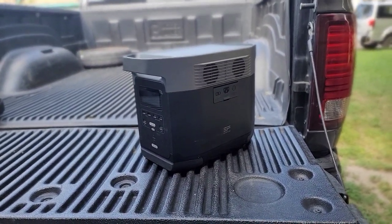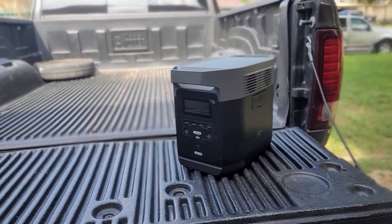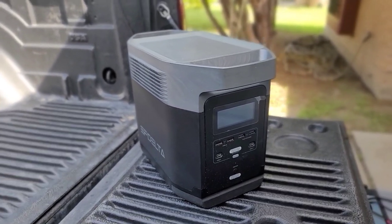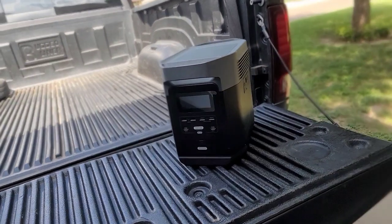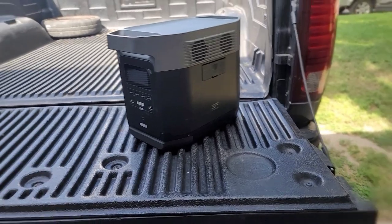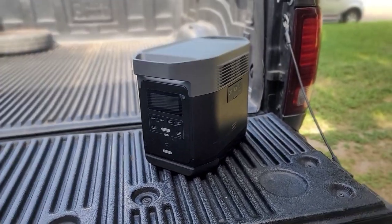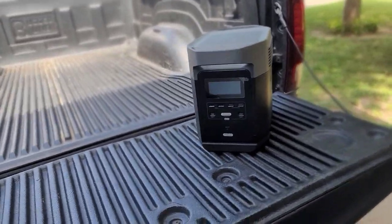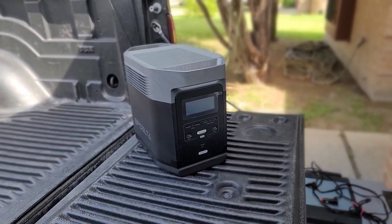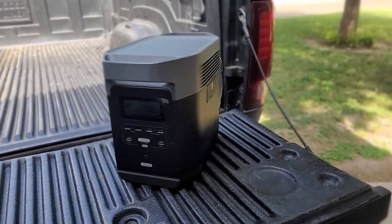During the freeze of 2021 here in Texas, EcoFlow made a huge announcement that they would be giving away their Texas inventory of the nearly 1300-watt lithium-powered portable solar generator, the EcoFlow Delta. We saw it on Instagram and they asked followers to send in their stories. We sent in our story and a few pictures of our conditions in the freeze down here in South Texas, where it's very alien to us to have that type of weather for such a prolonged time.